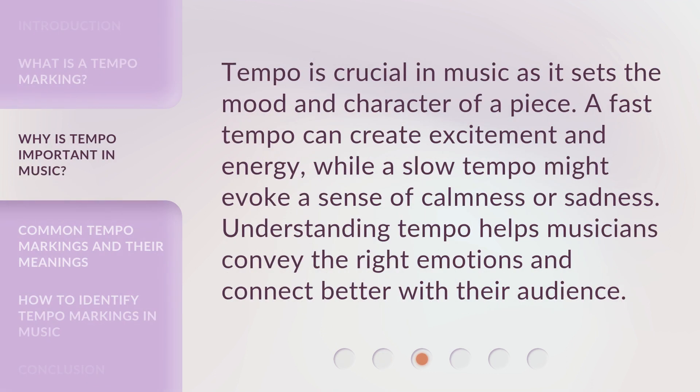Tempo is crucial in music as it sets the mood and character of a piece. A fast tempo can create excitement and energy, while a slow tempo might evoke a sense of calmness or sadness. Understanding tempo helps musicians convey the right emotions and connect better with their audience.